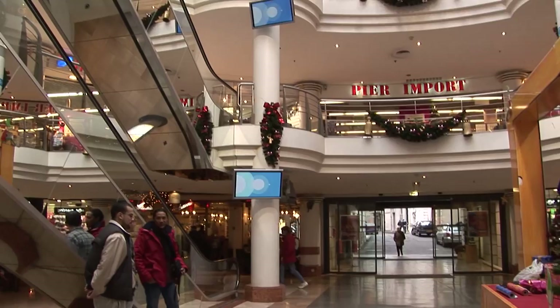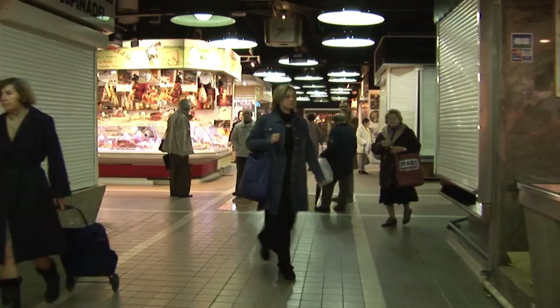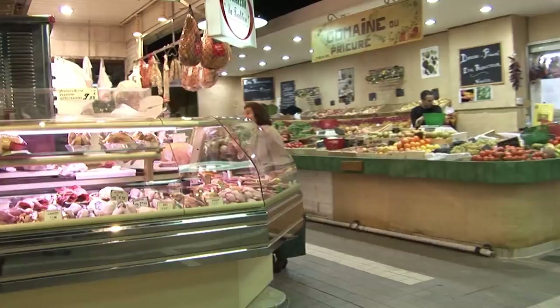Adjacent to the modern shopping mall we find a covered food market, Les Halles, typical of French cities. They've got some small supermarkets scattered around town, but this is more in the traditional style of the covered food hall. A wide variety of fresh produce, meats, and packaged foods, all under one roof.